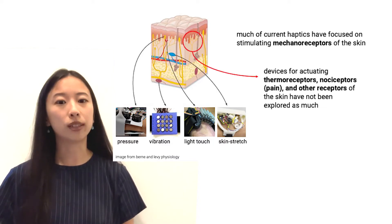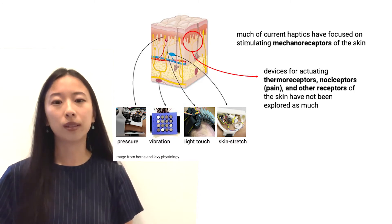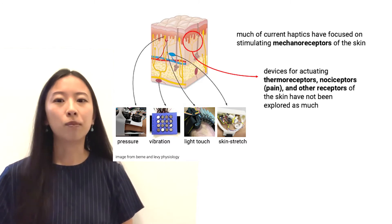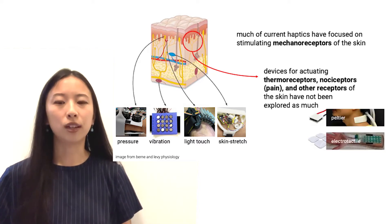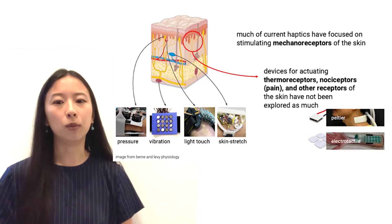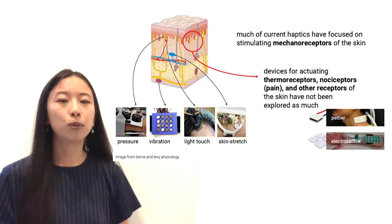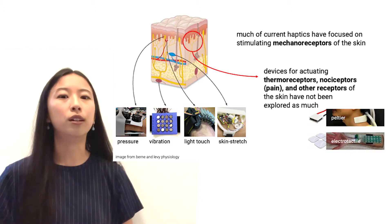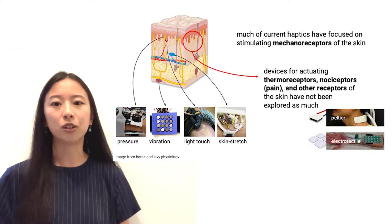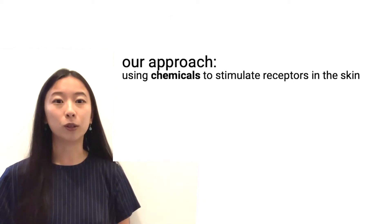However, our skin sensations arise from more than just mechanoreceptors. We also have thermoreceptors for temperature, nociceptors for pain, and several others. These receptors have not been explored as much for haptics, and most of these explorations have been done only with heating elements or electrotactile displays. Our work explores another approach to target these receptors — stimulating them with chemicals.